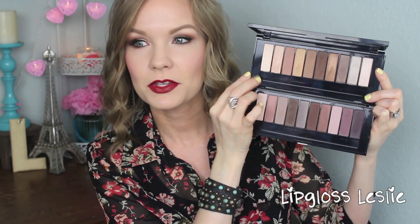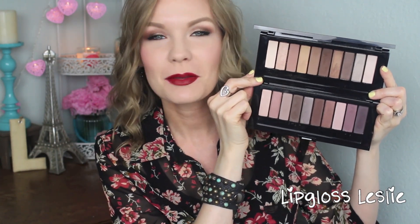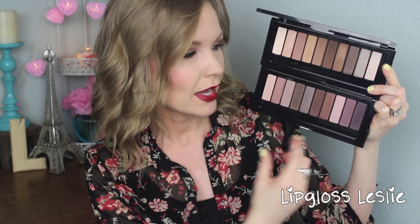Looking at the collection of colors: the Nude 1 palette on top is a very neutral palette with a lot of golds and light champagne shades, whereas the Nude 2 is more on the purpley, pinky, burgundy side. They're definitely different palettes — Nude 1 is very warm-toned, Nude 2 is very cool-toned. The Nude 2 also has more mattes and satins, while the Nude 1 has more shimmery metallic shades.